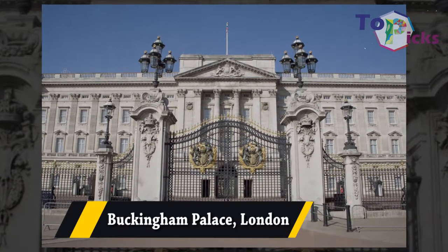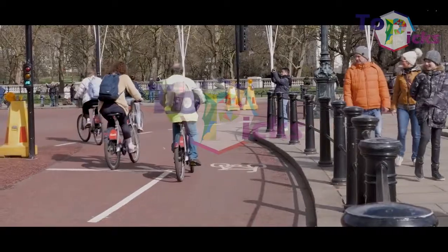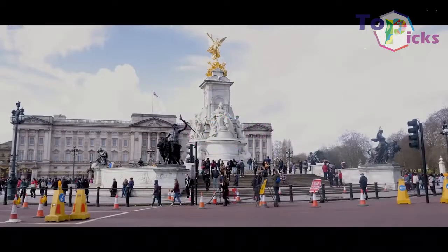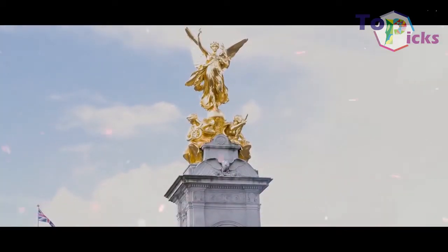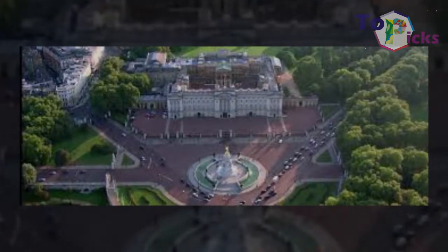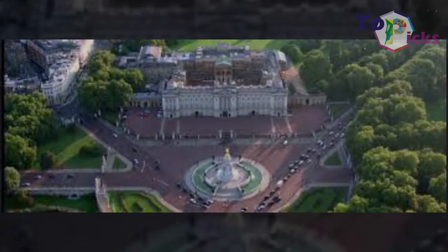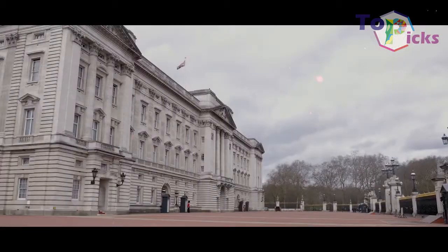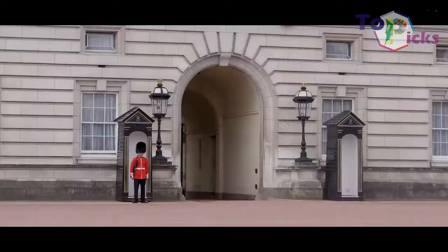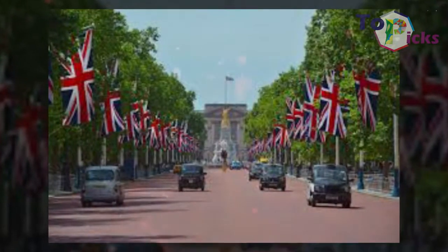Buckingham Palace, London. This official residence of Queen Elizabeth is located in Westminster. This palace has 775 rooms including 19 state rooms, 52 royal and guest bedrooms, 188 staff bedrooms, 92 offices, and 72 bathrooms.